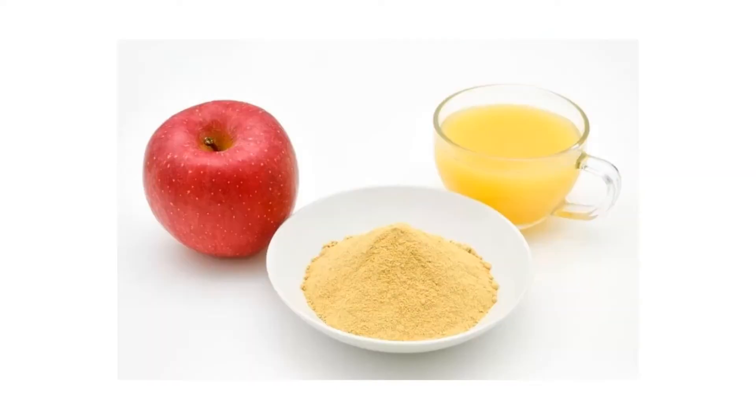Pectin is a complex carbohydrate or a polysaccharide and is found in a plant cell's wall. It helps to maintain its structure. It is a viscous soluble fibre with the ability to form a gel. It is found in fruits, vegetables, legumes and nuts.